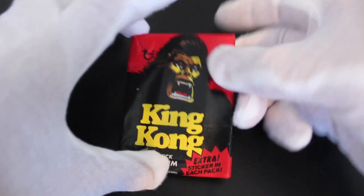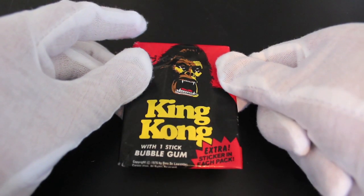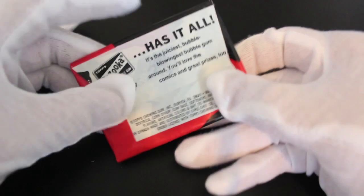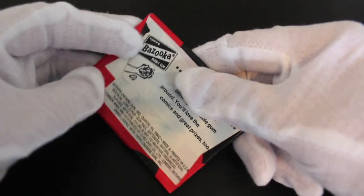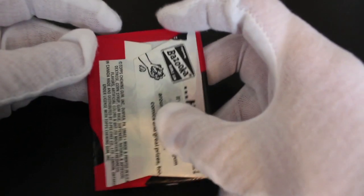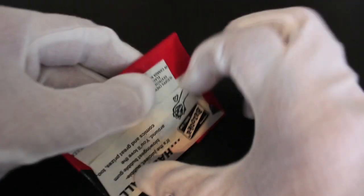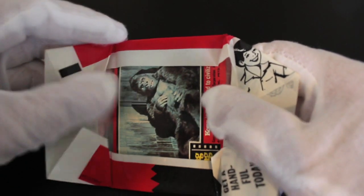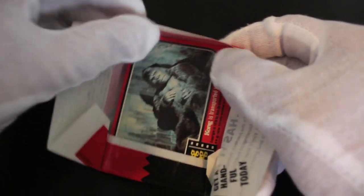Hello, it's me, Trading Card Tony, with a good card set today. We got King Kong! Let's see what we got in here, shall we? Come on Tony, come on. I'll be very careful with this one — it's an old set, an old set this. There he is straight away.